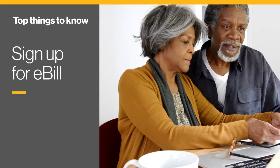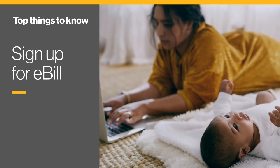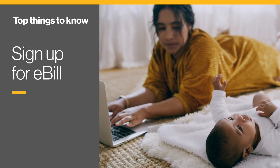If you're not already on eBill, sign up now. eBill is easy, convenient, and more secure than paper mail.